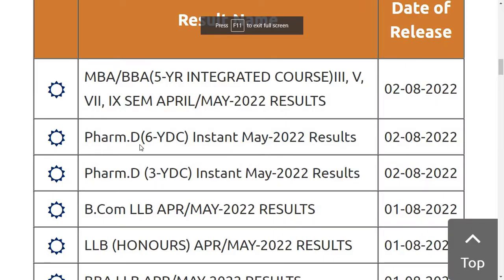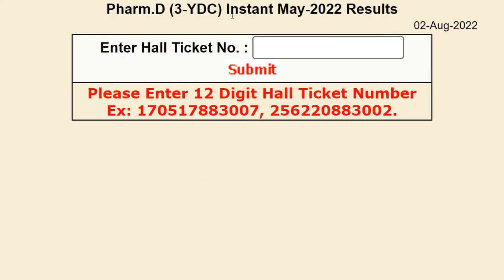To check the results for PharmD 6-year, click on this link. And for PharmD 3-year instant May 2022 results, click on the link, enter your hall ticket number, press the Submit button, and view your results. You can also download it for future reference.